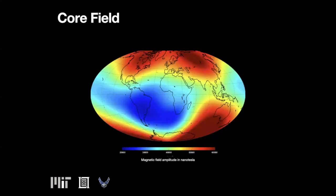The core field of the earth accounts for over 90% of the geomagnetic field. Typical values are roughly 20 to 60 microtesla, or about 100 times weaker than a refrigerator magnet. The core field varies in time, but models and measurements of these variations enable its removal for navigation purposes.